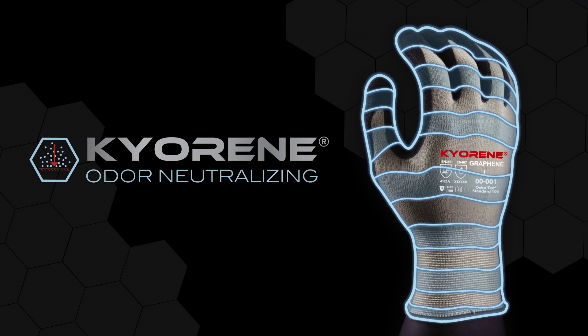Thank you for tuning in and learning a little bit more about our Kyrene graphene gloves.